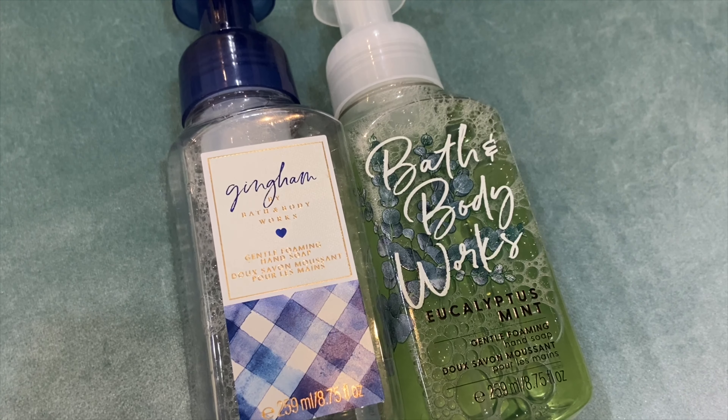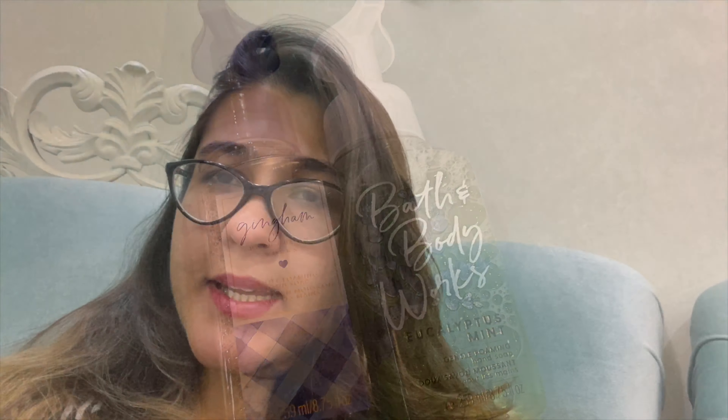These are two other hand washes from Bath and Body Works. As for the foot mask I used, I will tell you in the next video. If you like this video, please like and subscribe to the channel. If you have any special requests or topics, let me know in the comments. See you in the next video — bye-bye!